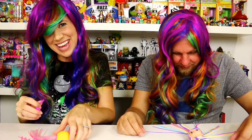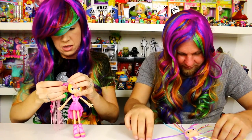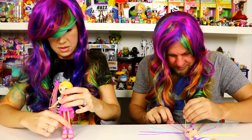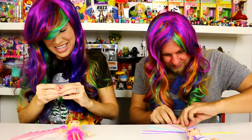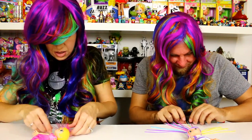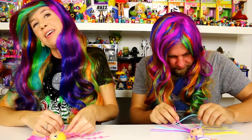Holly jokes she's just going to start wearing this wig every day. She starts working on her doll's pinkalicious hairstyle. The doll won't stand up so they need the doll stand. Holly acknowledges it might take a while but encourages herself. She notes she needs to pull two strands out so they still show.